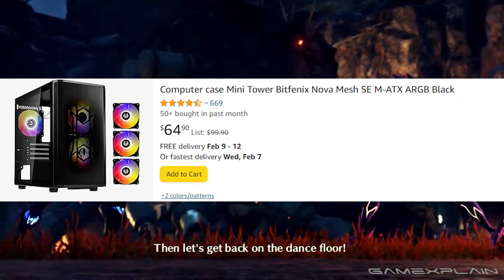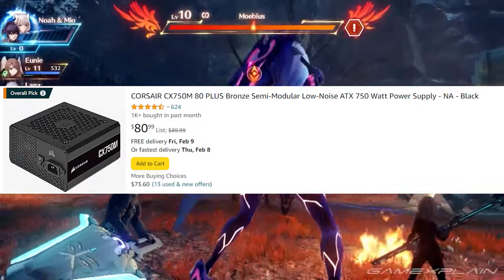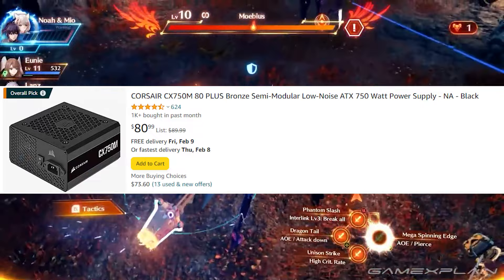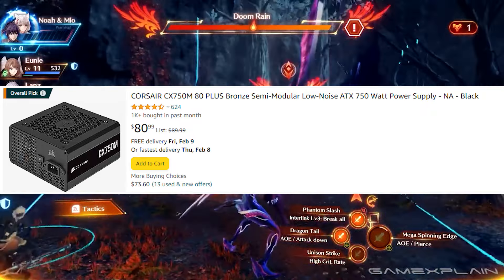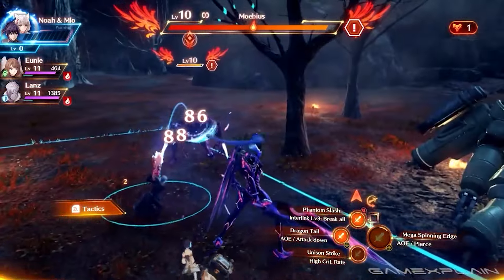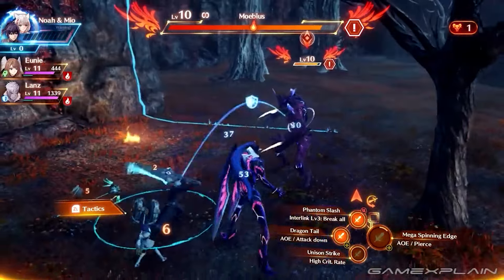For the power supply, we're looking at a Thermalright or Segotep 750W 80 Plus Gold unit. I have a similar power supply running an RTX 3080, which is similarly power-hungry to this GPU. Even without undervolting, it gets the job done just fine, so you're getting what you pay for.